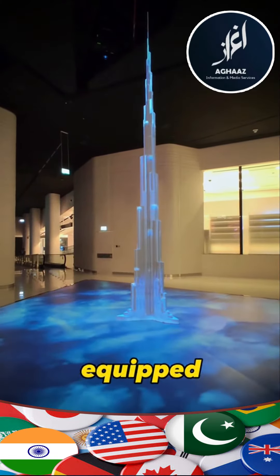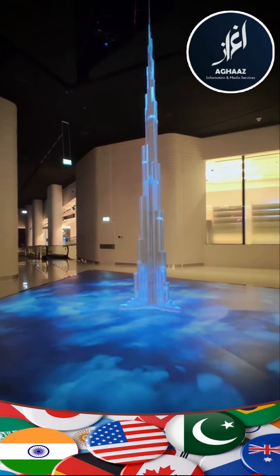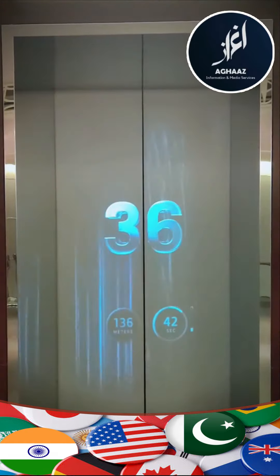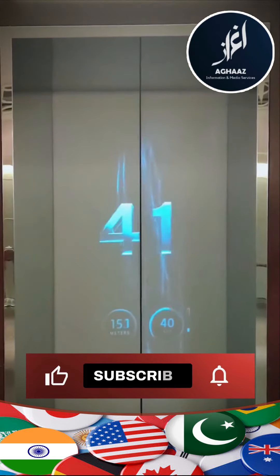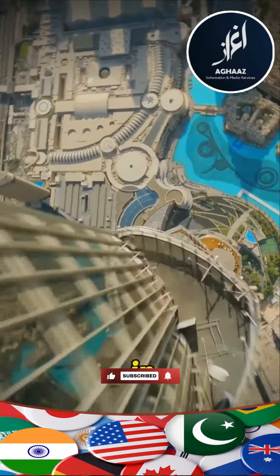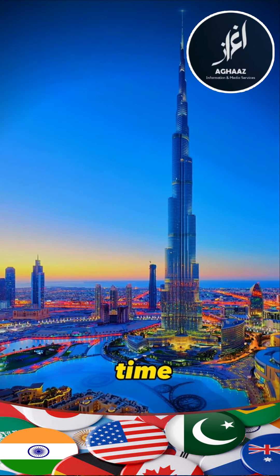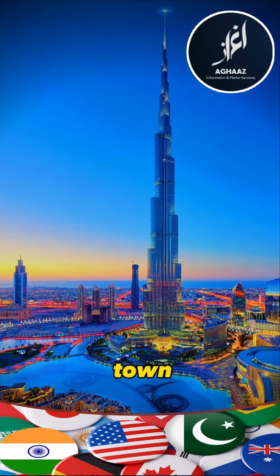The building is equipped with 56 elevators made by Tyson Crump. It's also the fastest and tallest elevator in the world, with speeds of up to 17.4 meters per second — from the ground floor to the top floor in 48 seconds. The building can accommodate up to 35,000 people at a time, that's the size of a small town.